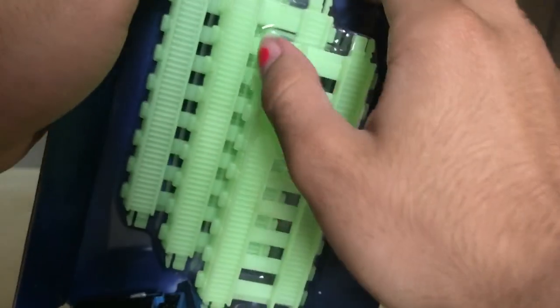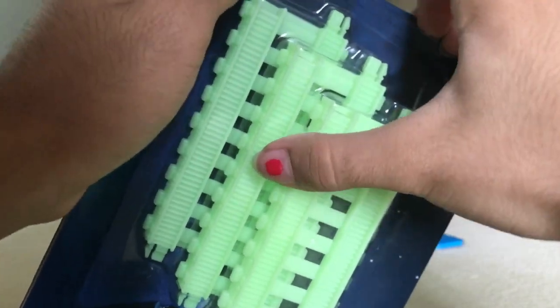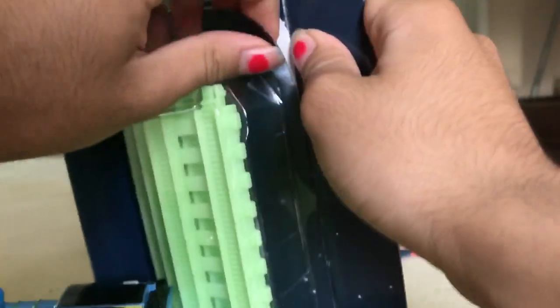Before these came out, I thought everything that was glow in the dark only glowed the color green. I didn't know it glowed in any other color. Also, sorry if I sound stuffy, because I am. I am very stuffy.